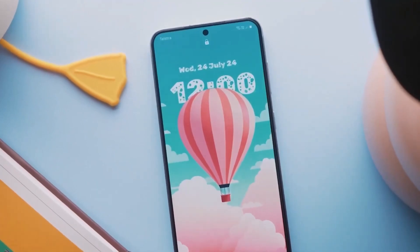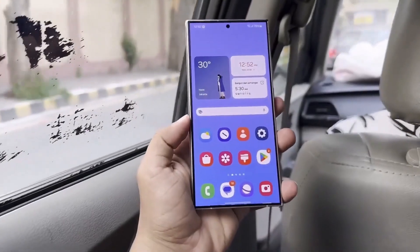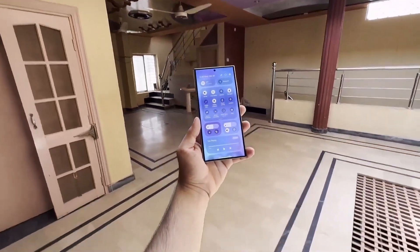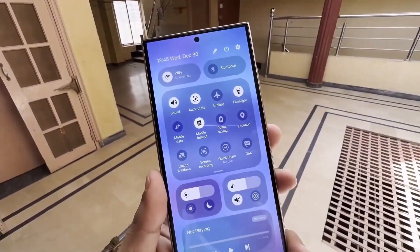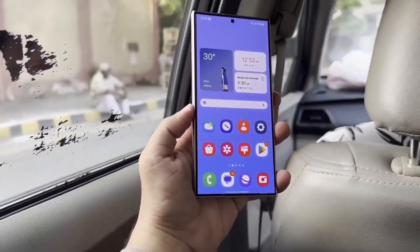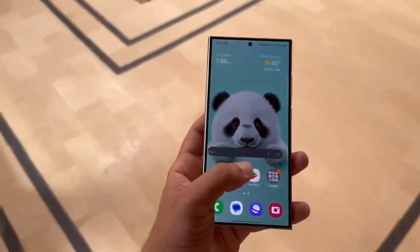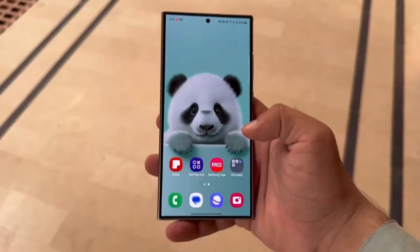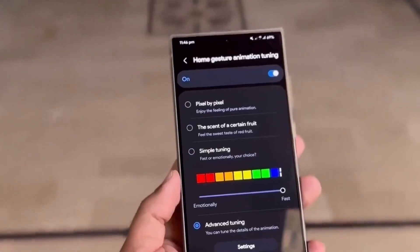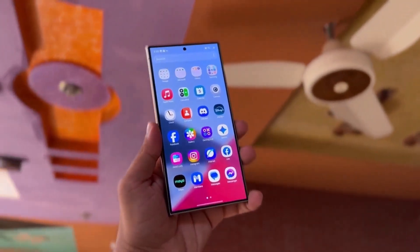Samsung has made some notable improvements to the voice recorder app's design. The interface now looks cleaner and more streamlined. The list of recordings displays the time and date on the left, while a prominent circular play button is on the right. It's clear that the One UI 7 voice recorder app has undergone a significant visual upgrade. If you decide to install this app, you'll need to do it manually using the Samsung My Files app. Users on One UI 6 might have to disable the auto-blocker feature to sideload the app.